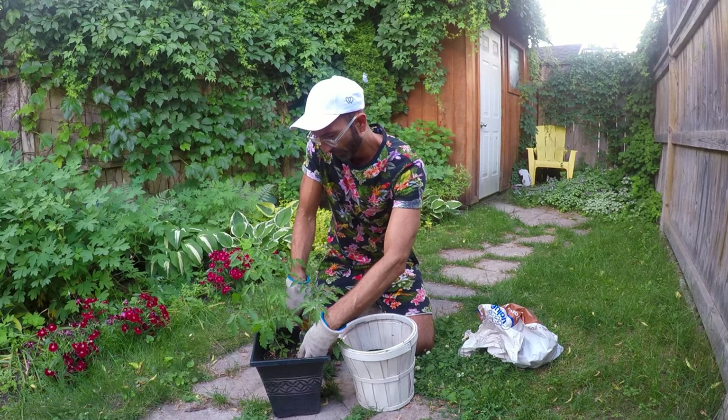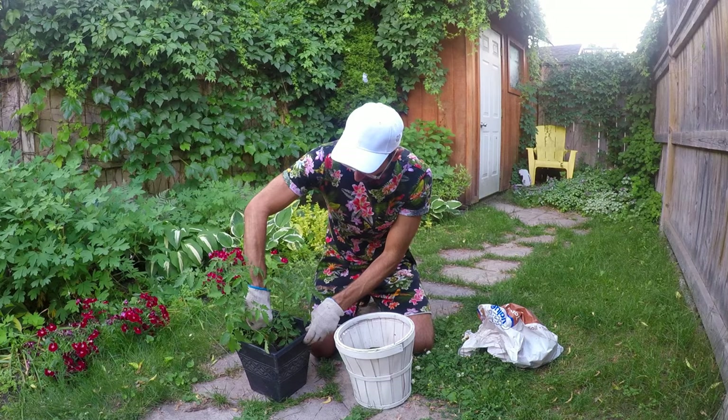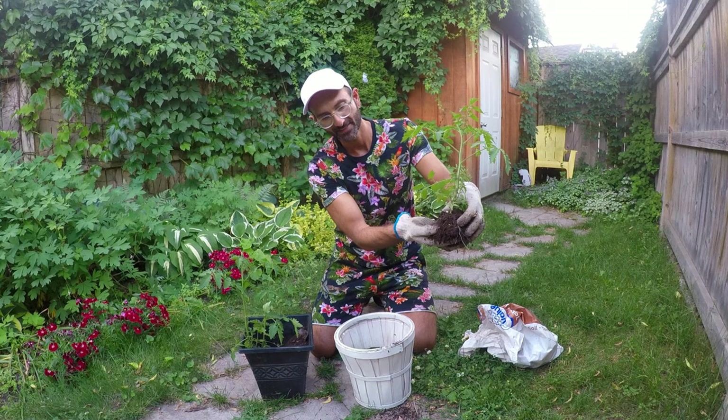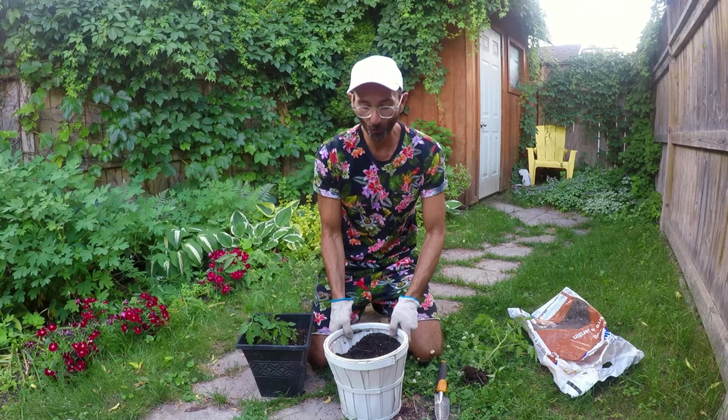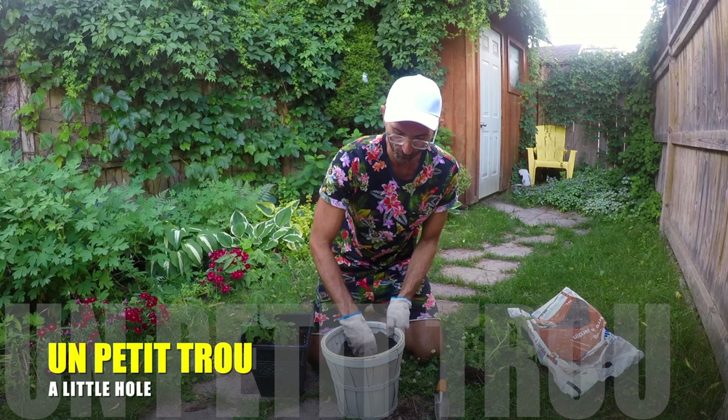I have to be very careful. Je vais être vraiment soigneuse — pour ne pas tuer — to not kill the plant. Ok, ça bouge — it's moving. Alors, regarde — j'ai la plante, et on peut voir les racines — we can see the roots — les racines. Le pot est prêt — the pot is ready — à recevoir la plante de tomate — to receive the tomato plant.